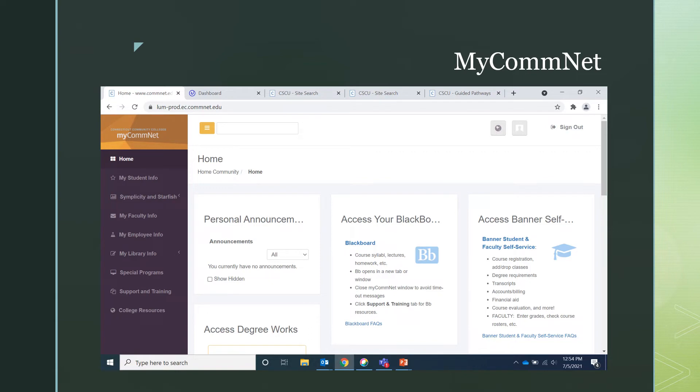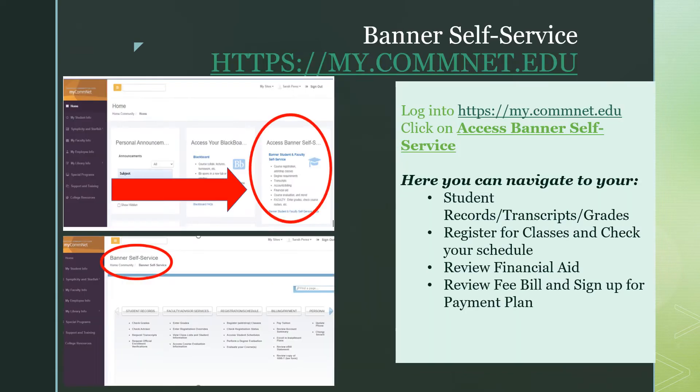This is what your MyCommNet dashboard will look like. To the right of your screen is an area titled Banner Self Service. Here you can navigate your student records, obtain a copy of your transcripts, check your grades, register for classes and check your schedule, apply for any selective admission programs, review your financial aid, sign up for a payment plan, or pay your bill.